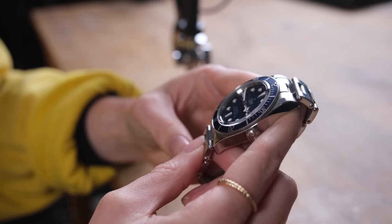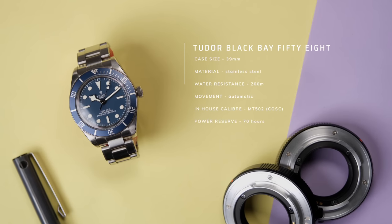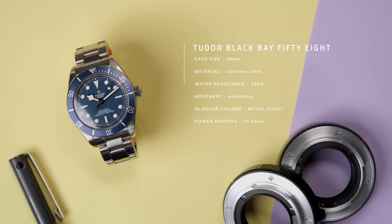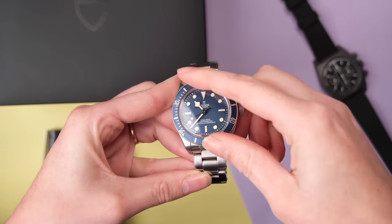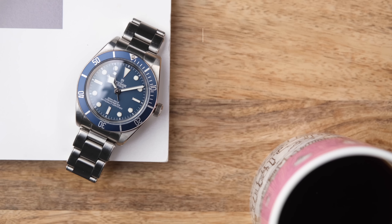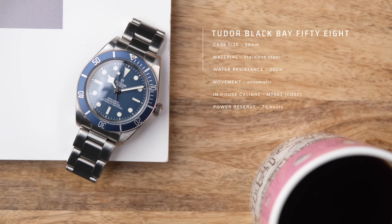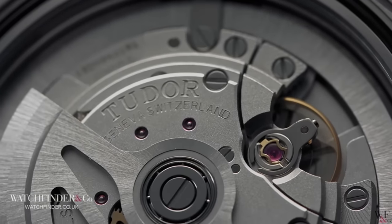There's a lot to love about this watch. The 39mm case size, stainless steel, aluminium bezel — which I personally prefer over ceramic. I think it's just that little bit more fit for purpose, and I prefer the matte effect over the high-gloss shine of ceramic. 200m water resistance, and inside this watch is the manufacturer-calibre MT5402, COSC-certified, giving you 70 hours of power reserve. It's a lot of bang for buck.